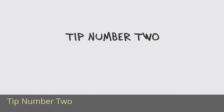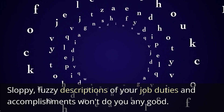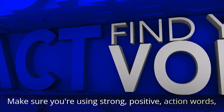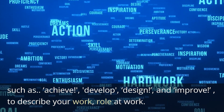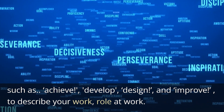Tip Number 2: Use the right language to stand out. Sloppy, fuzzy descriptions of your job duties and accomplishments won't do you any good. Make sure you are using strong, positive action words such as achieve, develop, design, and improve to describe your role at work.